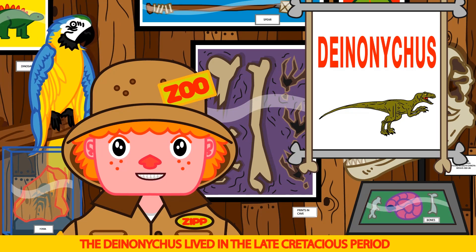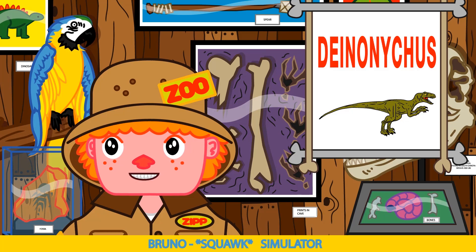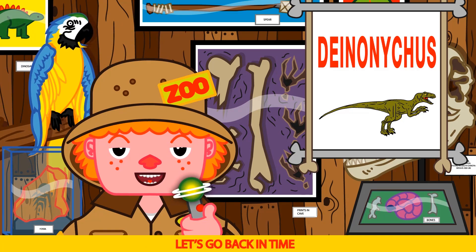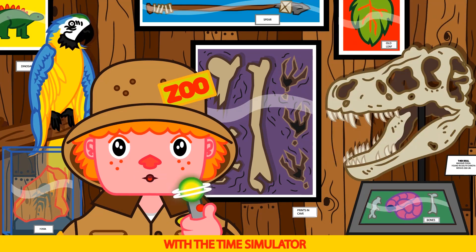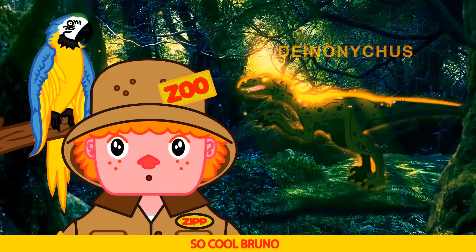The Deinonychus lived in the late Cretaceous period in North America. Fossils were found in Montana. Time Simulator! You got it Bruno, let's go back in time with the Time Simulator. He's cool. So cool Bruno.